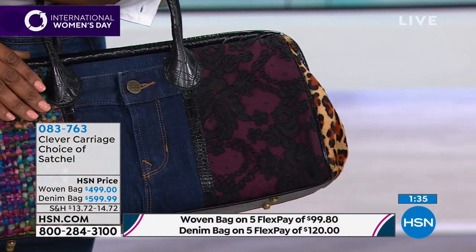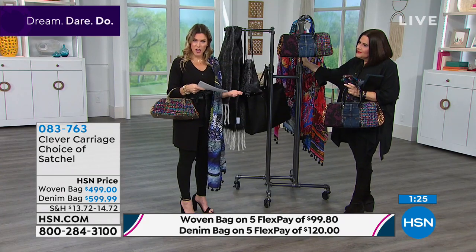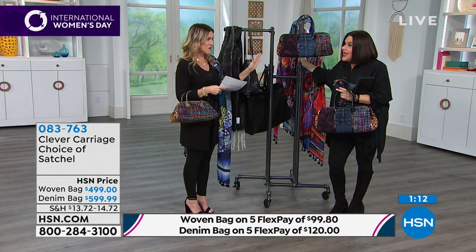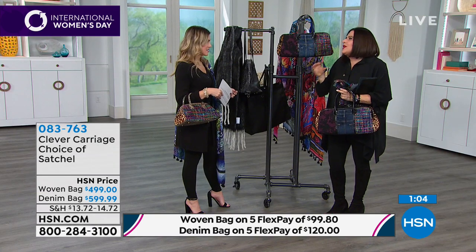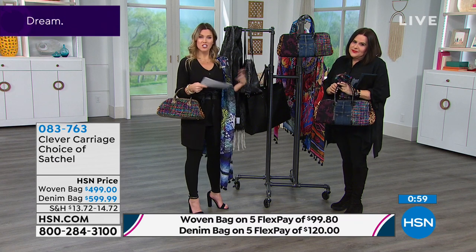These petite and doctor satchels stop traffic because of their retro shape. They are heirloom quality pieces — you'll pass them down to your daughter and granddaughter. I get the phone call when it's left in someone's will. We make limited, exclusive quantities for HSN — we want it to be special. If you want these pieces, both are on five flexible payments, so get them home quickly because they may not be here next time.